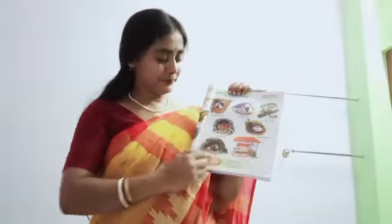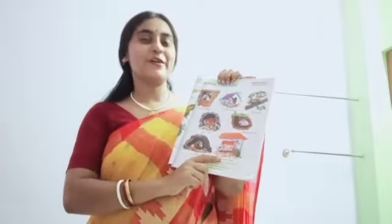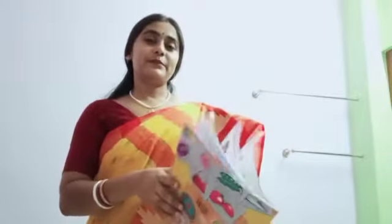Tiger. Tiger lives in a cave. Lion. Lion lives in a den. This is cow. Cow lives under a shed. Okay, let's go to the next page.